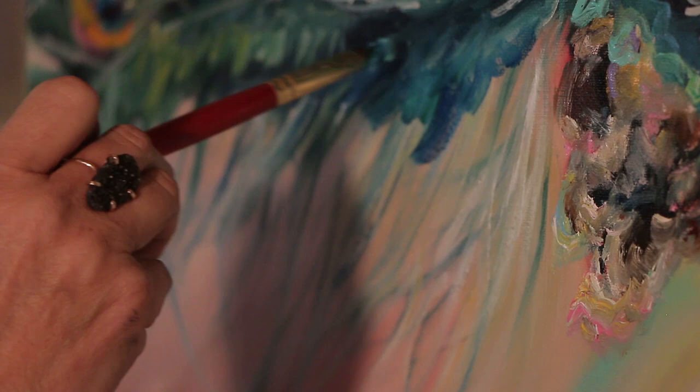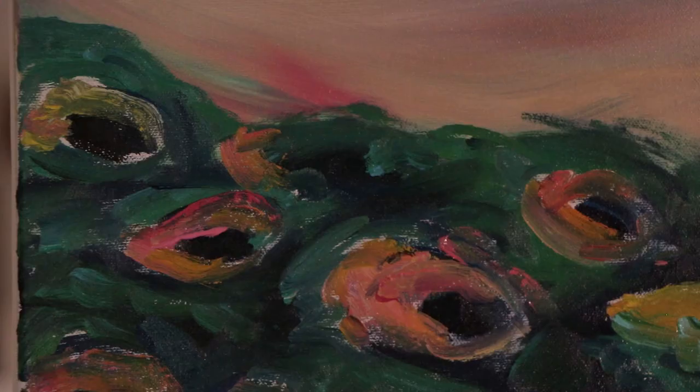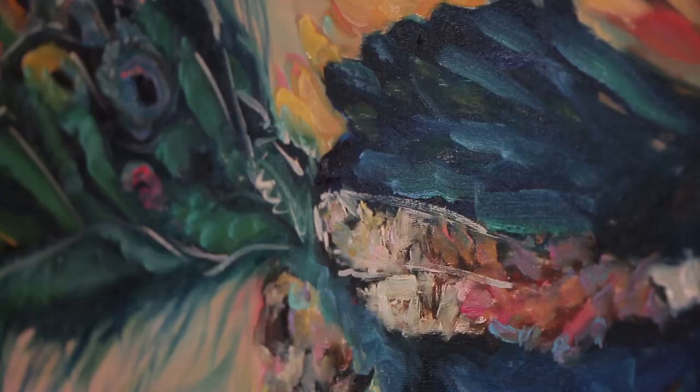We'll be switching to smaller brushes in a minute and adding kind of these one-time flamboyant strokes, I guess you would say.